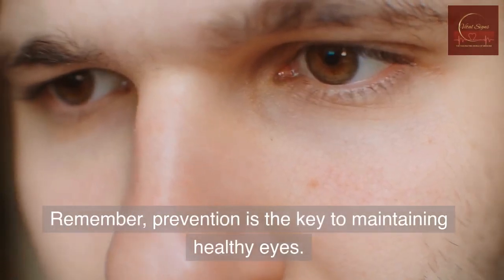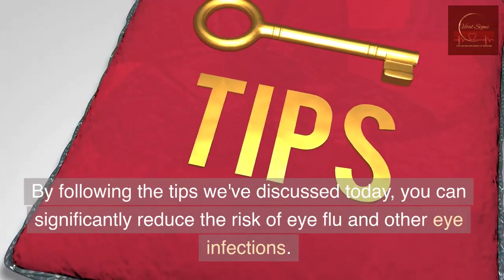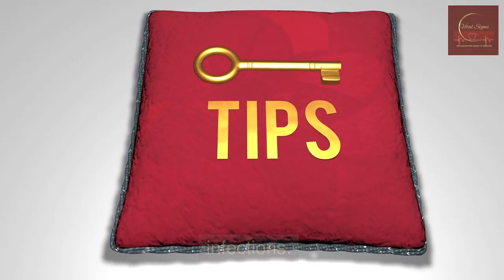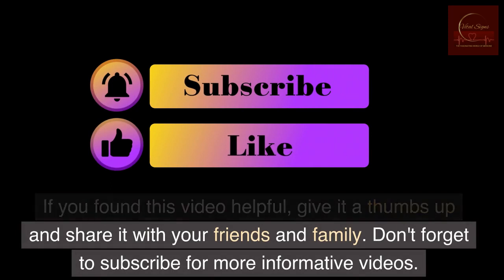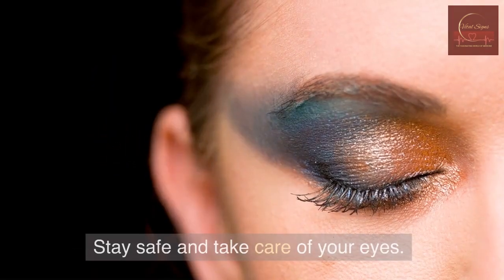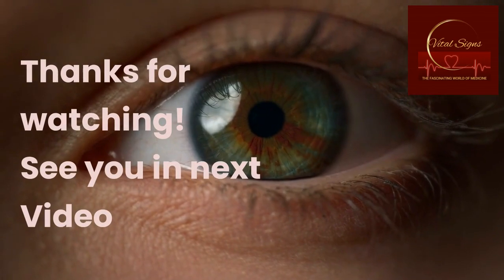Remember, prevention is the key to maintaining healthy eyes. By following the tips we've discussed today, you can significantly reduce the risk of eye flu and other eye infections. If you found this video helpful, give it a thumbs up and share it with your friends and family. Don't forget to subscribe for more informative videos. Stay safe and take care of your eyes. See you in the next video.